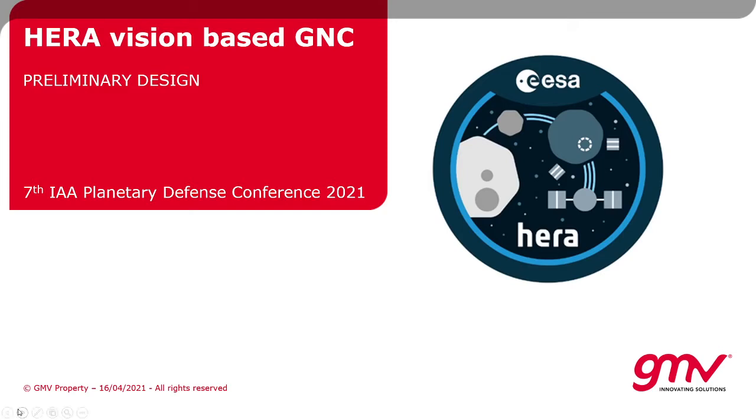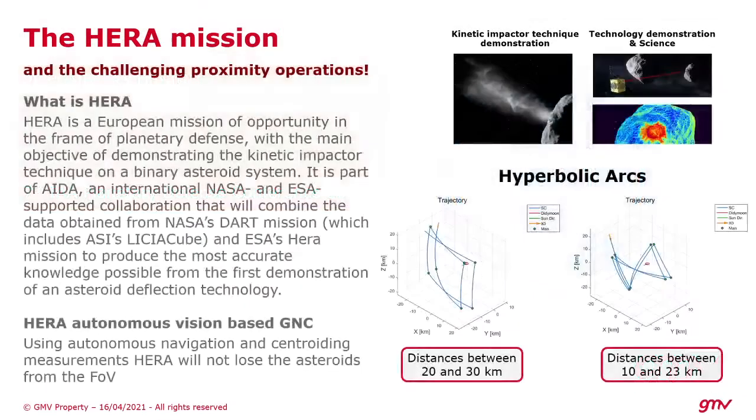Hello everyone. Through this brief presentation I will try to give an insight over one of the most challenging subsystems of the HERA mission. This mission has been described a lot in the frame of this conference, so we'll just focus on its autonomous vision-based GNC subsystem.